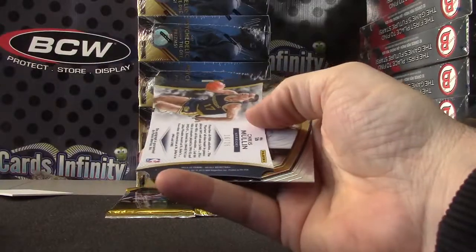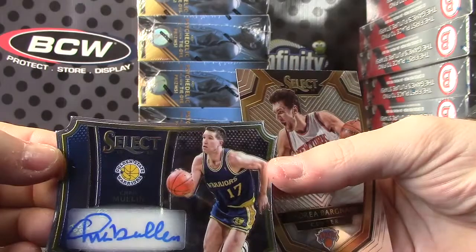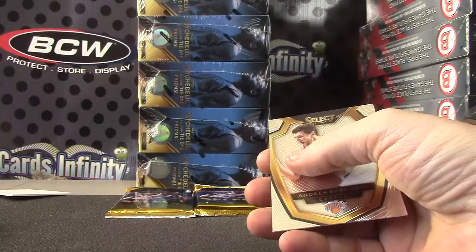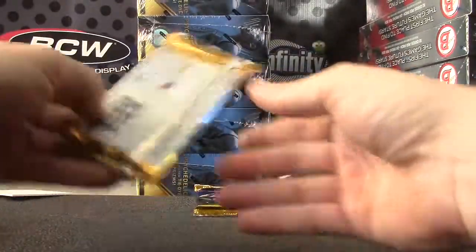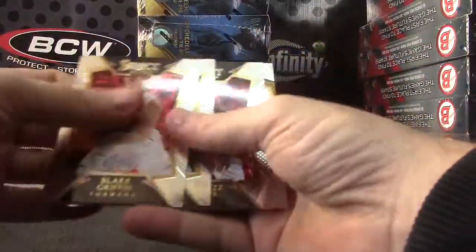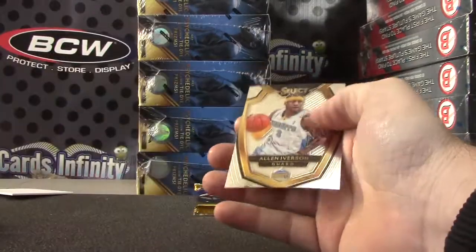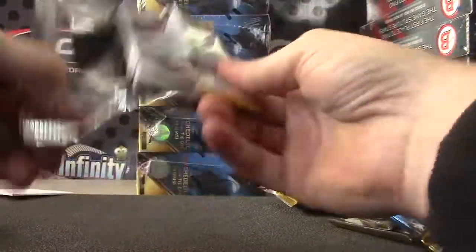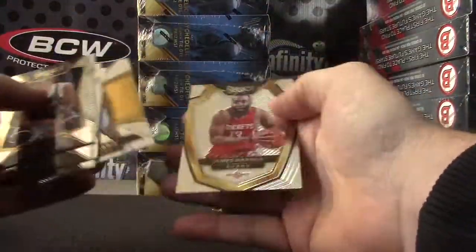Roy Hibbert. And numbered to 25, Chris Mullin — die-cut autograph. Chris Mullin die-cut, that one is 16 of 25, one off the jersey. A lot of one-offs. Shabazz Napier. Tie-dye Adrian Payne, that one's 7 of 25. And the last pack of Select is Joe Space.